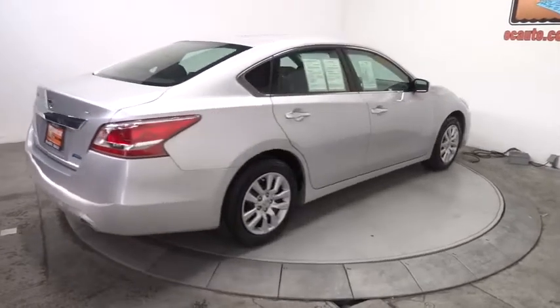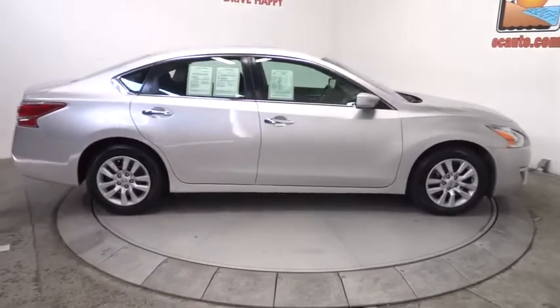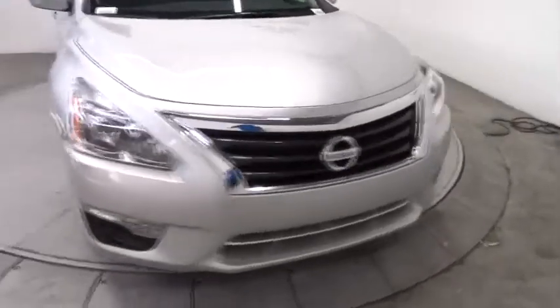This vehicle has less than 40,000 miles. Here are some of this vehicle's great options: stability control, steering wheel audio controls, anti-lock braking system, and traction control.